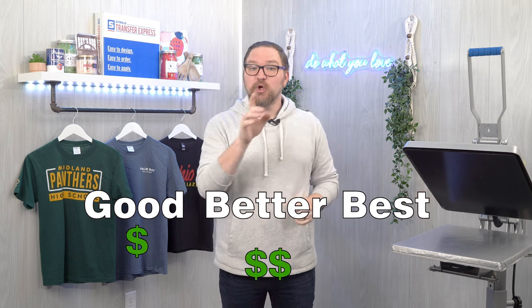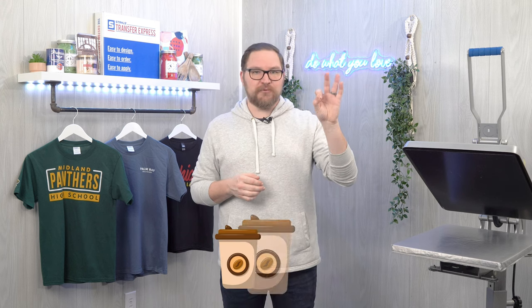Let's dive into each style. We'll break it down in our good, better, and best categories according to price, just like we did in our past blank apparel reviews linked below. Just like how Starbucks offers three sizes of drinks at three different price points, you should too. It can help you look like the apparel decorating pro that you are, help your customers find the best option for their budget, and help you upsell to a more profitable job.